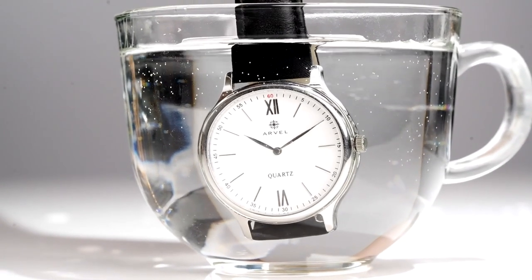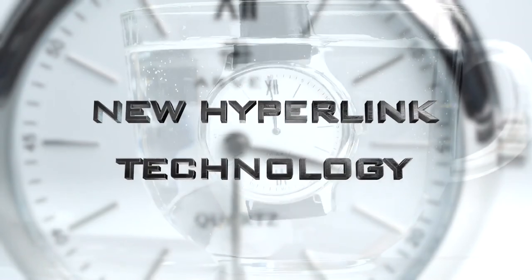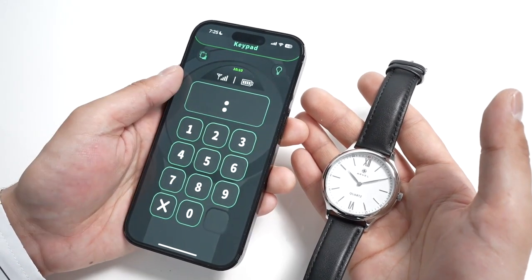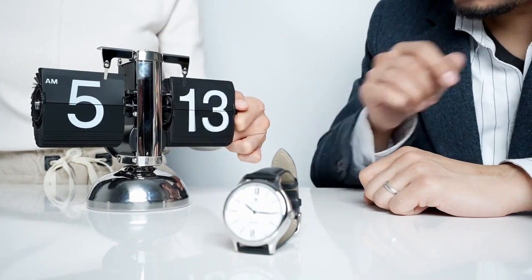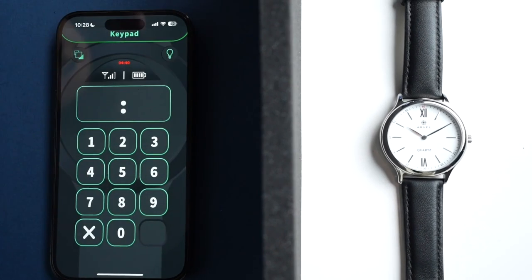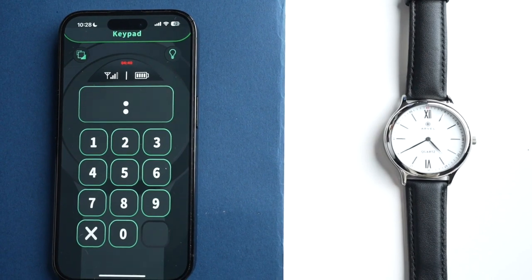The watch features 30 meter water resistance for enhanced durability. Thanks to the brand new Hyperlink Bluetooth technology, we have addressed the issue of unstable connectivity. Even in the event of a signal interruption, the Hyperlink Bluetooth restores the connection and transmits the signal in less than a second, ensuring seamless communication at all times.